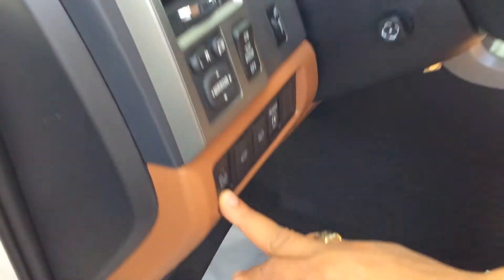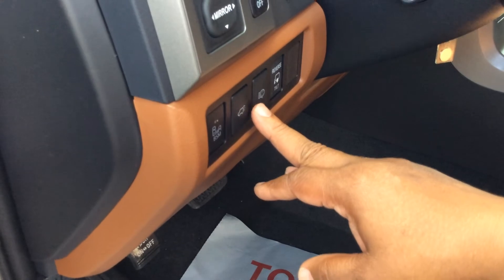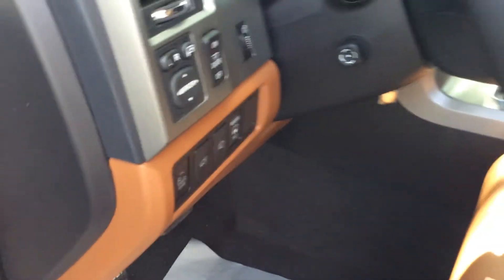This is also equipped with a blind spot monitor and a power lift gate. As you can see, this is also equipped with captain chairs.